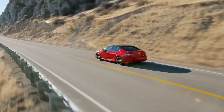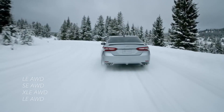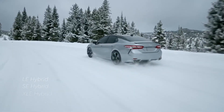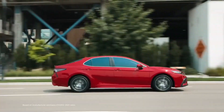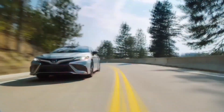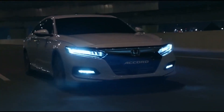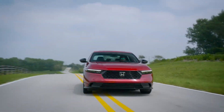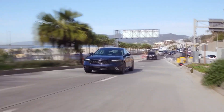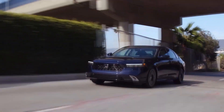The EPA estimates the combined fuel economy of the Honda Accord at 32 mpg for the base engine model and 48 mpg for the hybrid with the smaller 17-inch wheels. On our test route for the Accord Sport L, which has larger 19-inch wheels and an expected 44 mpg combined, we obtained 41.5 mpg. This is still a rather efficient sedan overall, but it falls a little short of the EPA estimate and what we saw from other midsize hybrids on the same route.